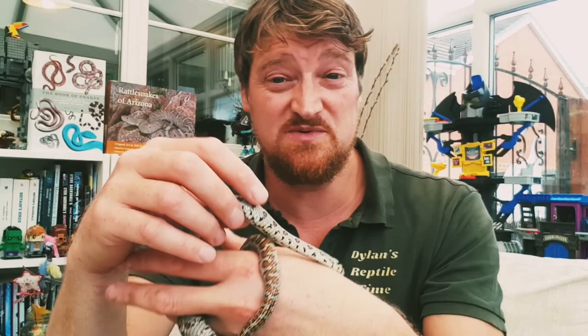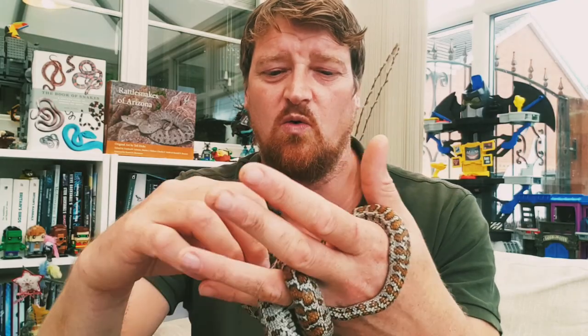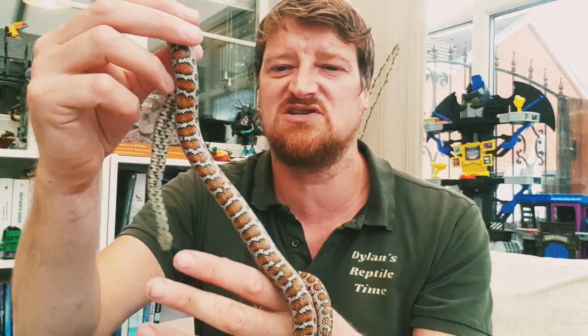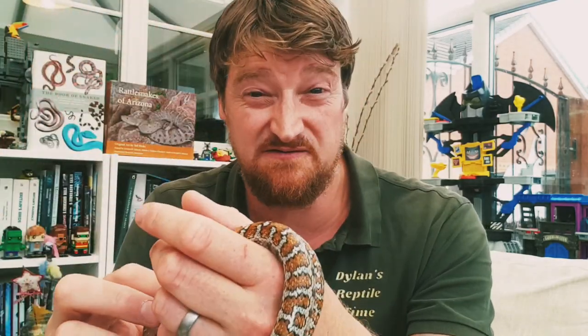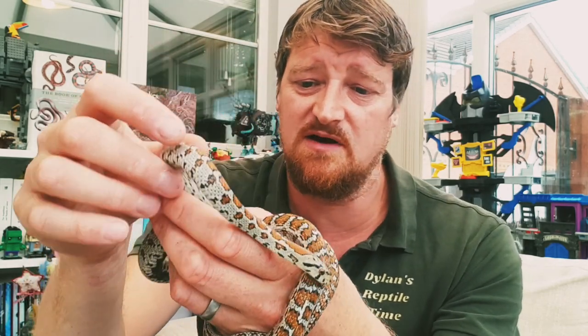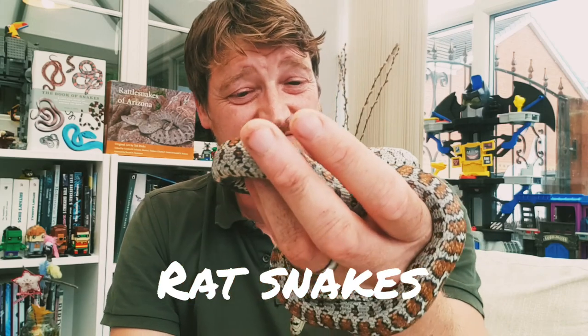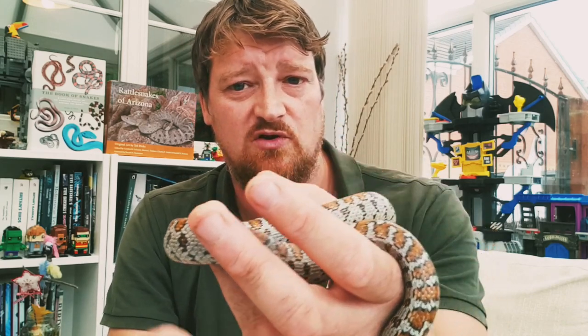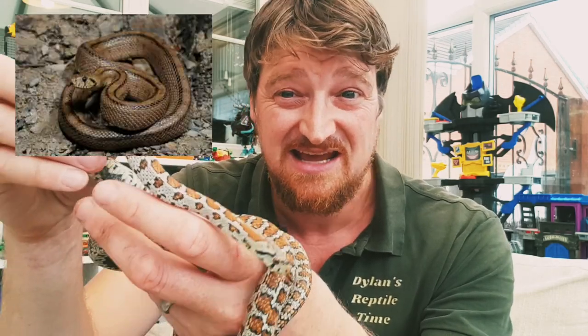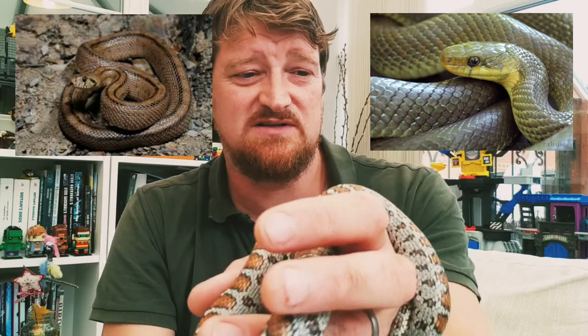Europe is home to some amazing reptiles and some really nice snake species — whip snakes, various water snakes, worm snakes, and some really nice vipers. Leopard snakes are part of a group called rat snakes and are very closely related to a couple of other European rat snakes — the ladder snake and the Esculapian snake, as well as a couple of others.